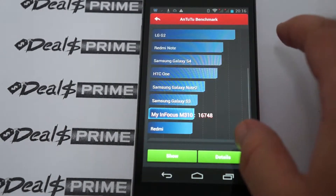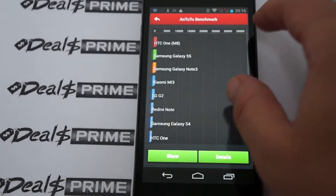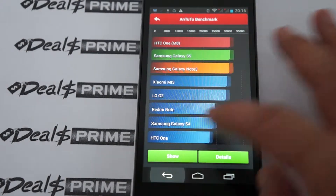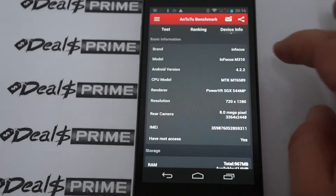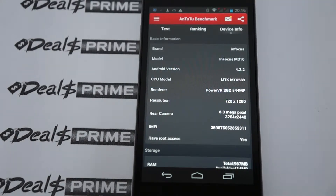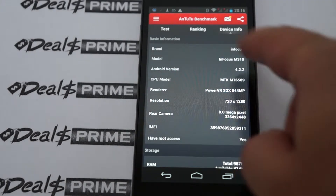Let's go into details, device info. So this is the InFocus — wait, this is actually the M310. I think for the M512 we have to wait until Monday for that unit to come in, as that's the 4G LTE model. I'm glad we caught that. So this is the M310, the lower spec model, which is also cheaper.